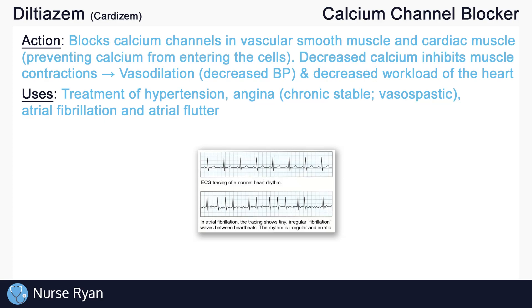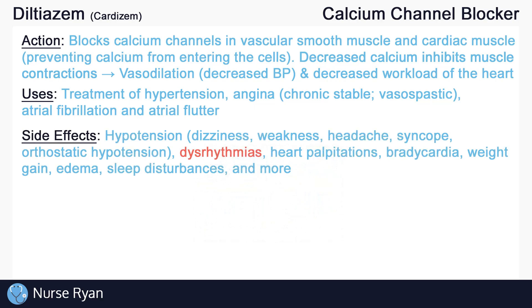Calcium channel blockers have many side effects, so we'll just go over some of the important ones. Many of the side effects stem from their effect of vasodilation. Vasodilation can cause hypotension, which may manifest as dizziness, weakness, headaches, syncope, which is a loss of consciousness due to low BP, orthostatic hypotension, and more.